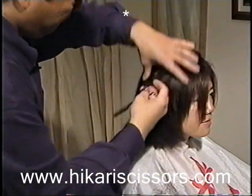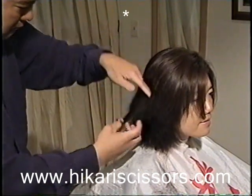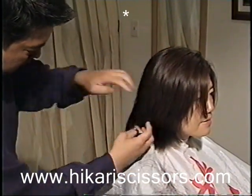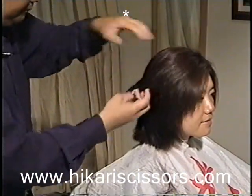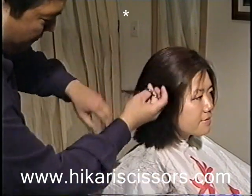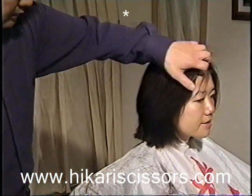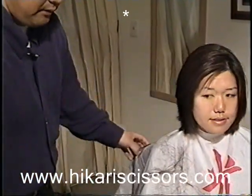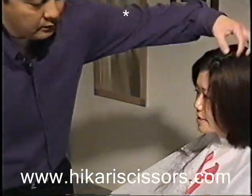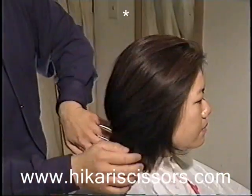I'm almost using the scissors as another set of fingers. I'm going to show you the other side of this model. You can see before we started, this is just freshly washed, air dried hair, and the 741 Trendy does all the work for you. This is a finished product just using the scissors.